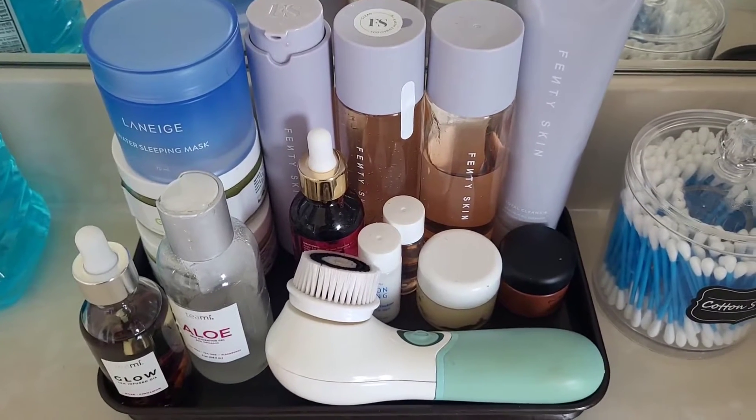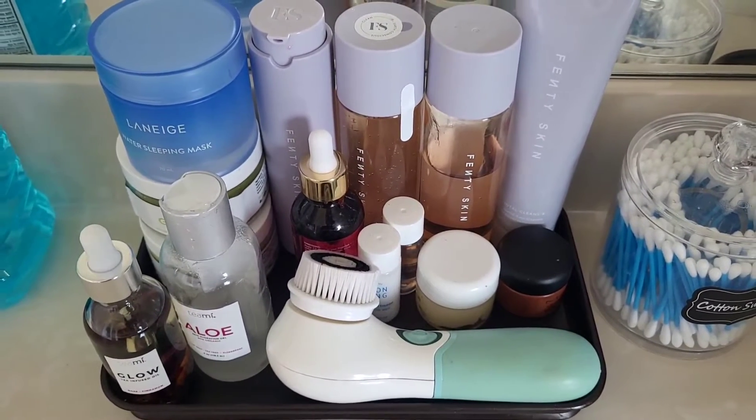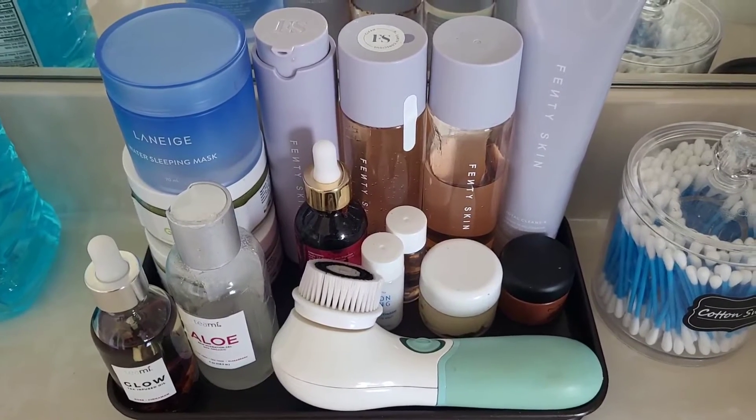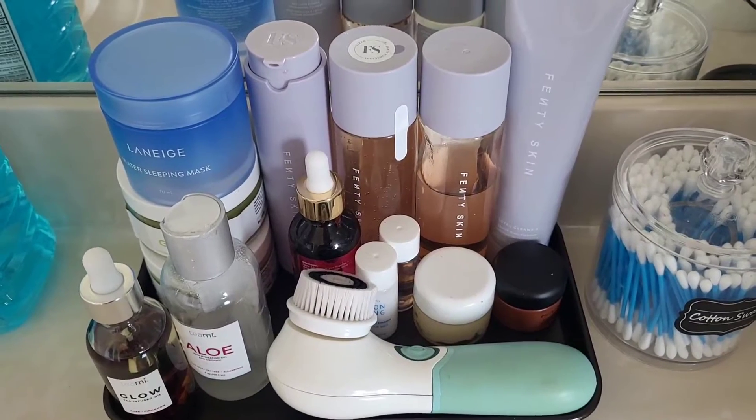Remember to like, subscribe, and turn on your post notifications so you know every time I upload. If you are new, leave me something in the comments as well. Let's go ahead and get this routine started. This is my little skincare station in my bathroom — just wanted to give you an overview of some of the products I have and what I use on my face.